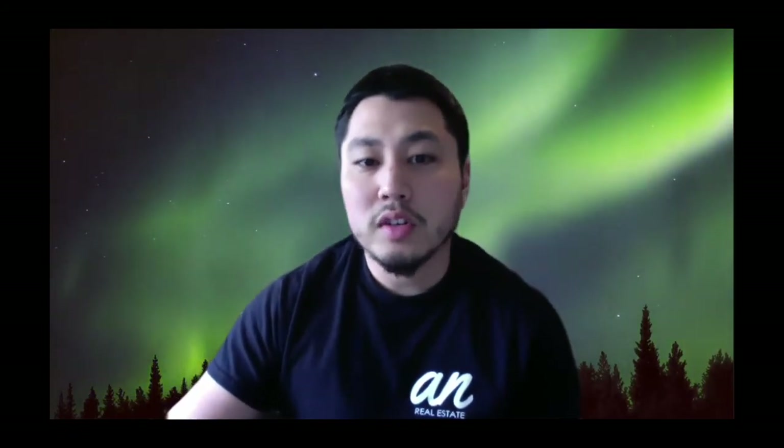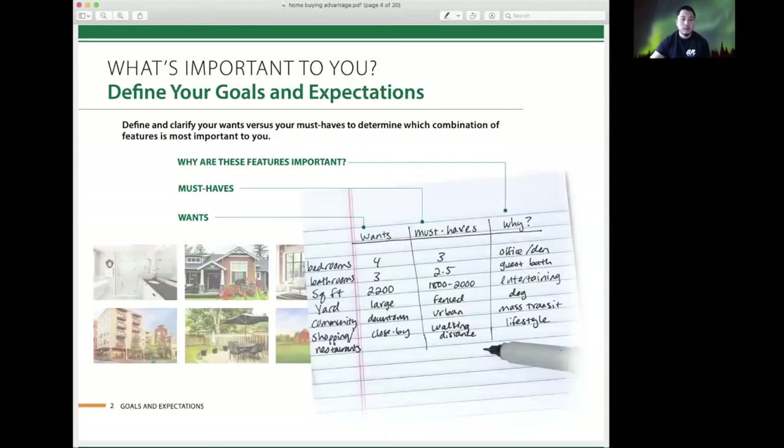Let's jump into some of the virtual tools we're using today to help buyers find the perfect home. The first step is still the same: we're going to want to schedule a virtual consultation where we can define your goals and expectations.